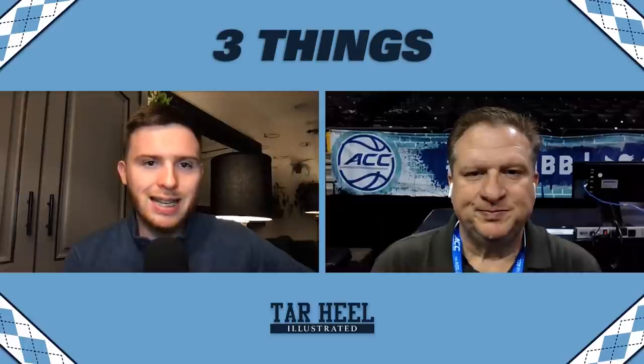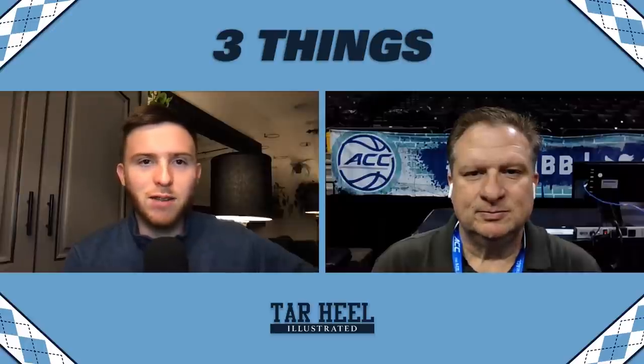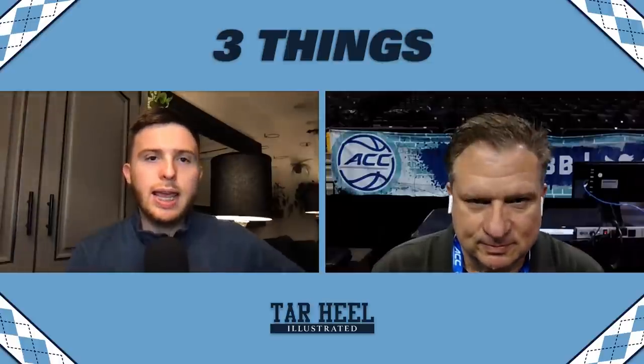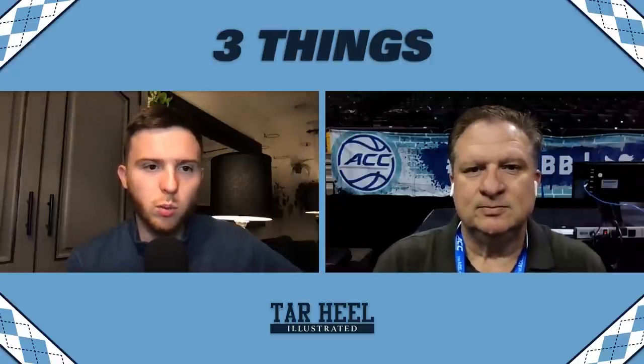Welcome back to Tar Heel Illustrated. I'm staff writer Jacob Turner, joined by publisher Andrew Jones at the Barclays Center in Brooklyn, New York. The Tar Heels just picked up a 63 to 43 win over number six seed Virginia in the ACC Tournament quarterfinals.